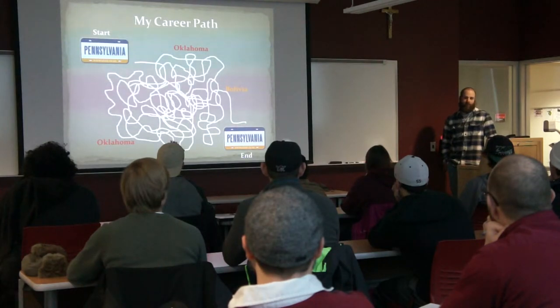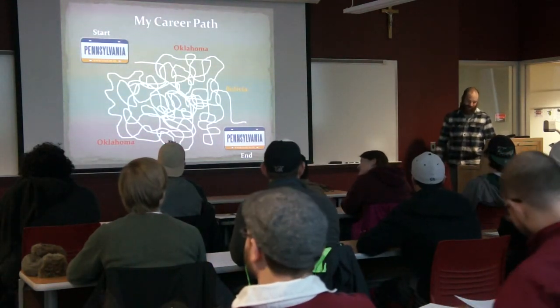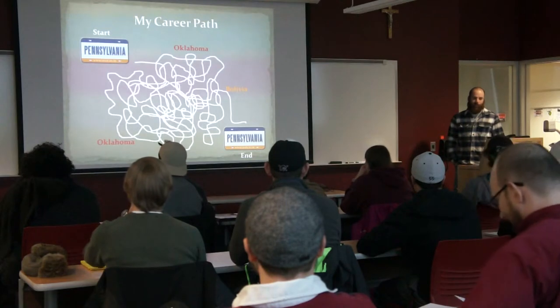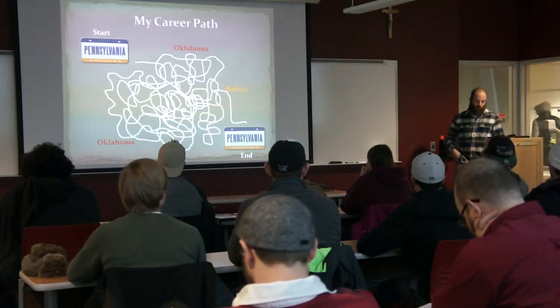He said he had a grad assistantship available and needed to know soon, so I said yeah, sure — loaded up the truck and headed to Oklahoma. I actually just came from Oklahoma when I got back at midnight last night because we have a project with him doing some mine water treatment down there.